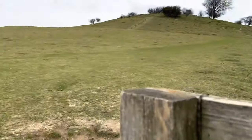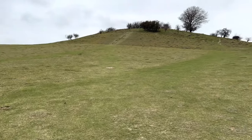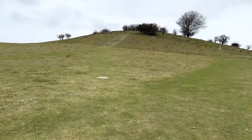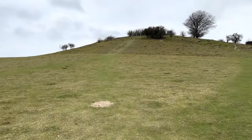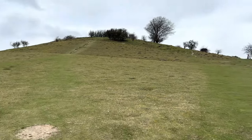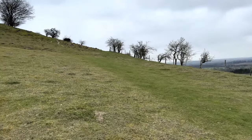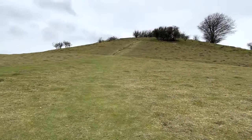As you can probably tell by my panting slightly, it's a little bit steeper than it looks on camera. This bit is the steepest bit. Anyone with mobility issues probably wouldn't manage this particularly well, if at all. But you can kind of walk around the base of Deacon Hill by going over that way - still fairly steep, but not as steep as the way I'm going now.